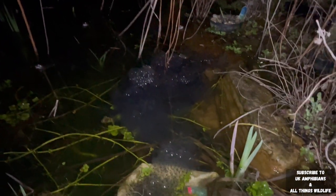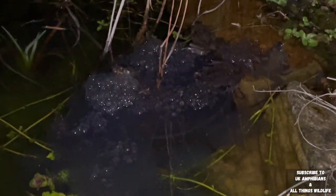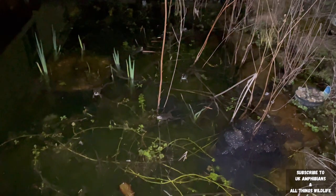At this time of year, in March, we also have to be really careful when walking around the garden in the dark. That's why we use a torch to shine around and make sure we don't stand on any amphibians making their way to the pond.